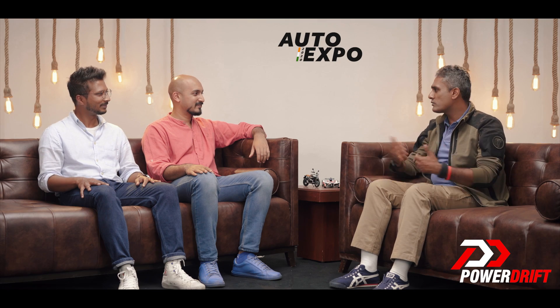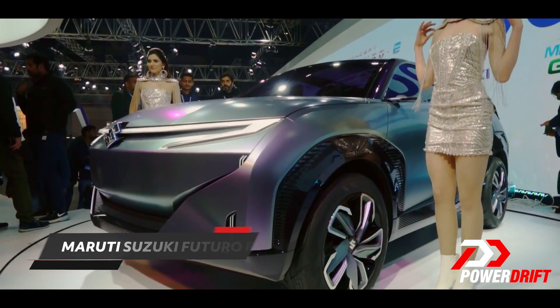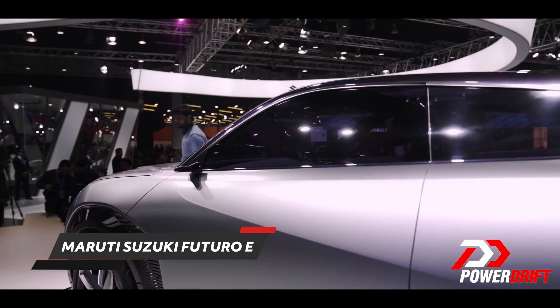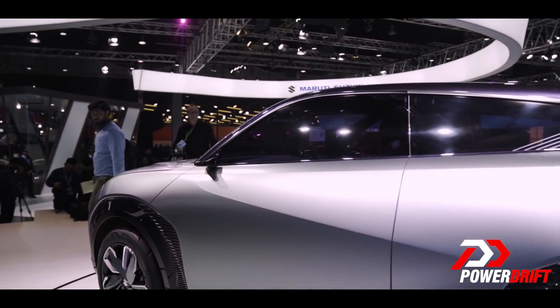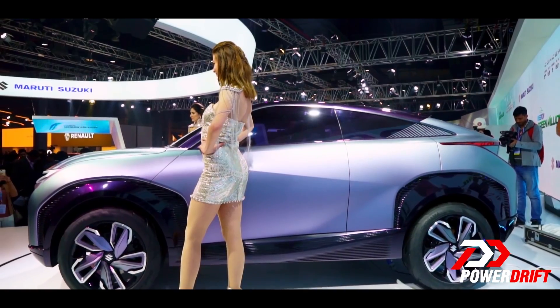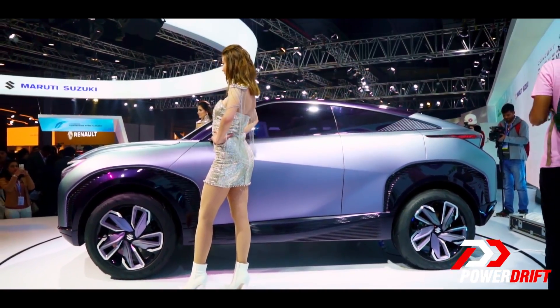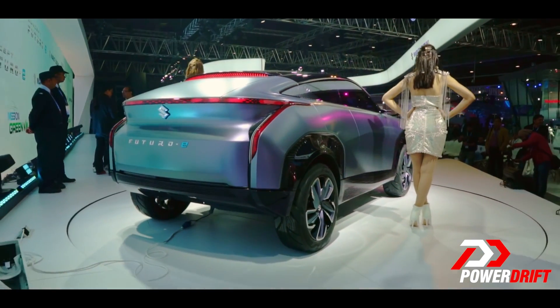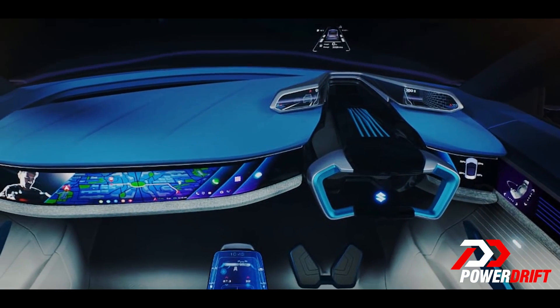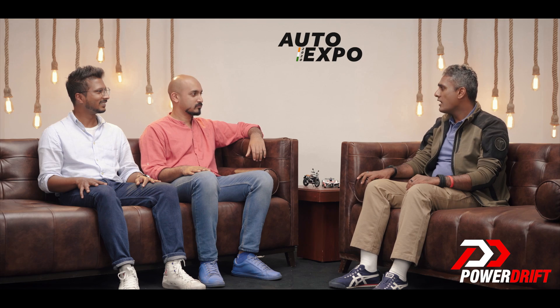I'm surprised that Maruti Suzuki hasn't made an appearance on the list, but that's going to happen now because the next one is the Futuro-E. The only reason it's on our list is because it previews what could be the design language of Maruti's future. The car looks smashing — a proper EV-looking SUV with a coupe roofline, high ground clearance, and lots of concept-y features. Inside there is an enormous touchscreen.